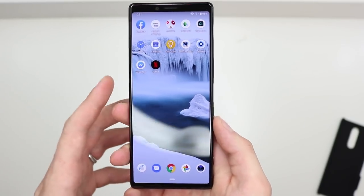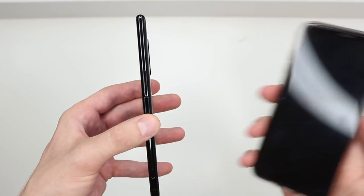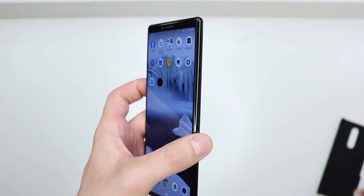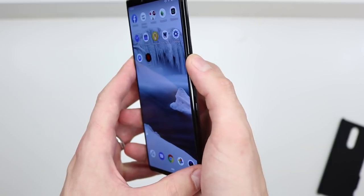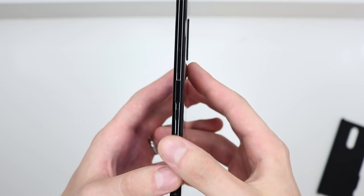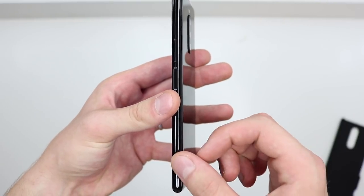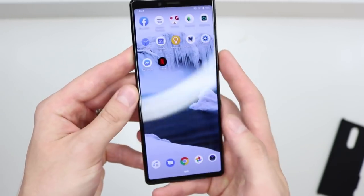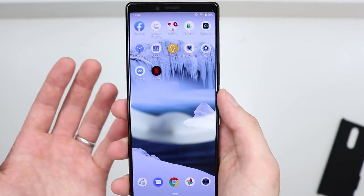One adjustment is the power button being on the lower half of the phone. Coming from the iPhone XS Max where the power button is at the top, it takes getting used to. I keep reaching up there and end up pressing the volume button instead. Honestly, this side of the phone feels a bit cluttered — you have the fingerprint scanner, power button, and dedicated camera button all together. It might have been better to put the volume buttons on the left side to keep things simpler.